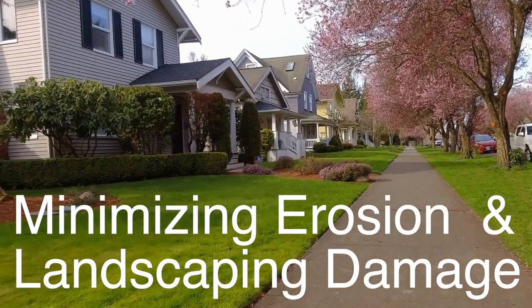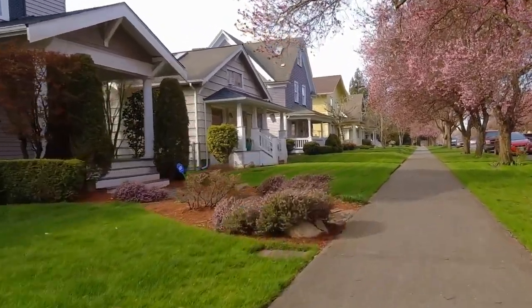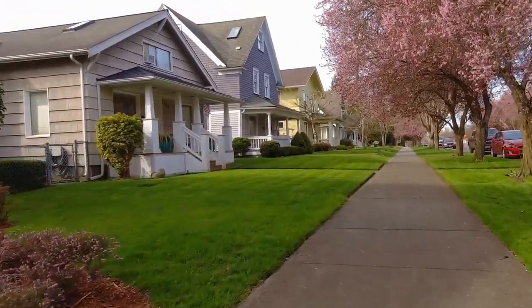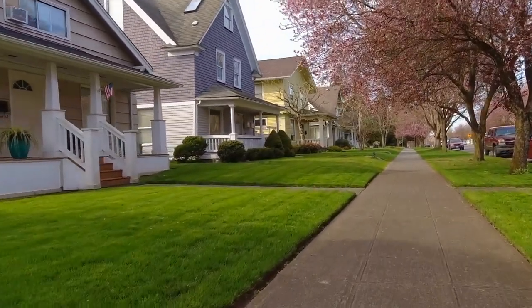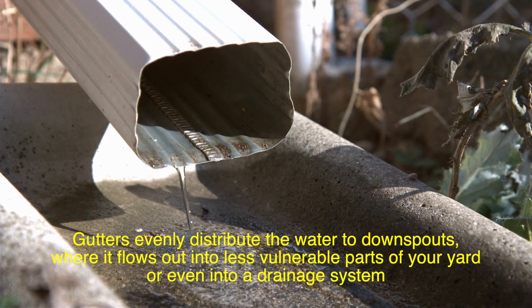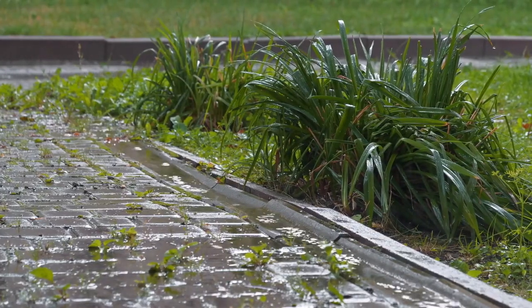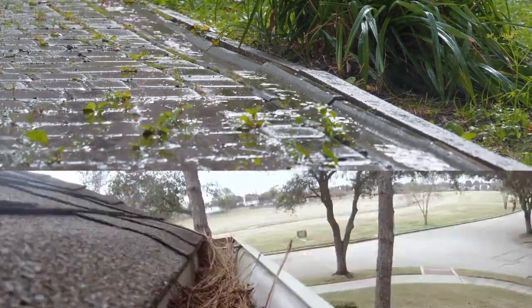Another surprising benefit of gutters is how they protect the landscaping around your home. Without gutters, water would spill off the roof in concentrated areas, creating trenches and washing away soil in your yard, damaging gardens, sidewalks, and carefully placed shrubs or flower beds. Gutters evenly distribute the water to downspouts, where it flows out into less vulnerable parts of your yard or into a drainage system, keeping your landscaping safe from excessive erosion.